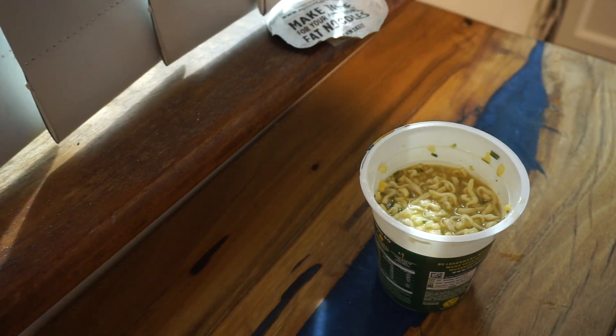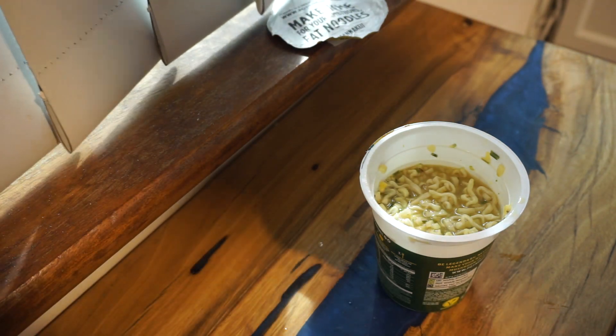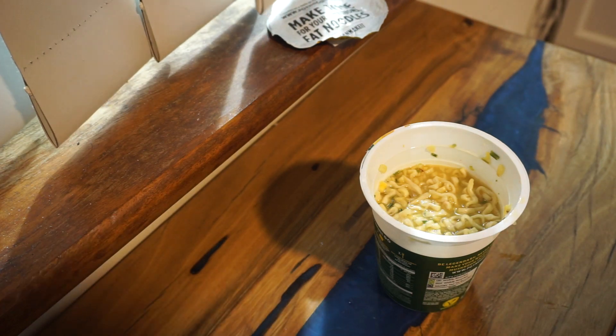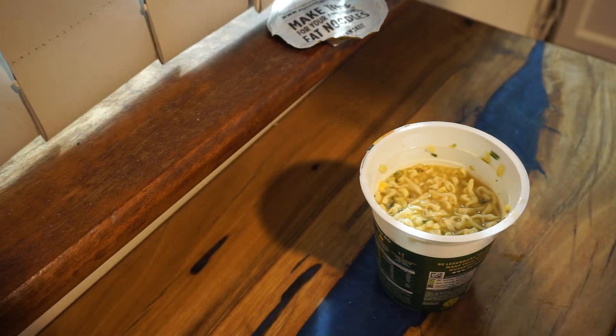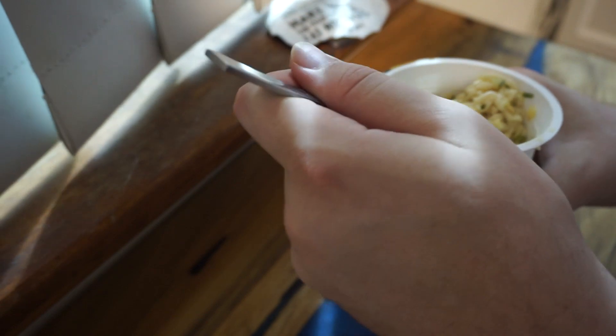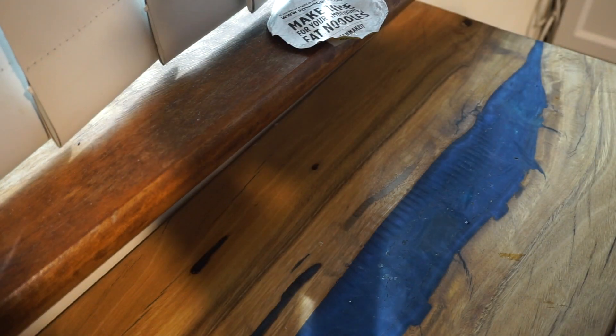Luckily I kept a fork as a backup just in case — I just had to go find it real quick because I put it somewhere as I was setting everything up, and I almost forgot. But we got our fork and we're just going to dig straight back into it. Look at how much more you can get out with this fork. Far out, mate. Oh boy, that's a lot better. So this one, you really need a fork for it.